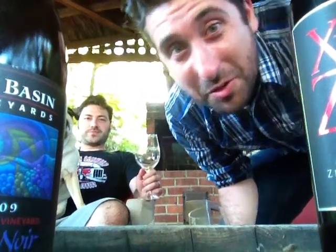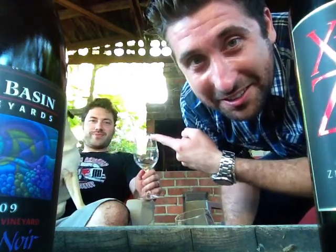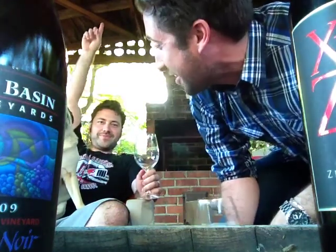Hey everybody, it's Jeff. Welcome to another episode of Stay Rad Wine Blog TV. Look who's here — it's Dave the Vegetarian.